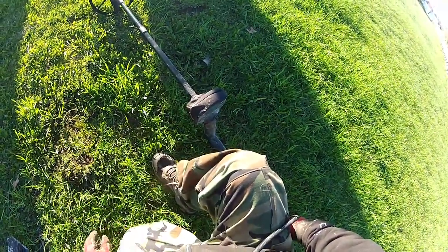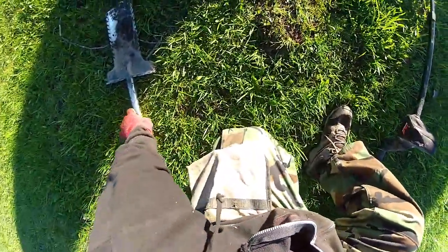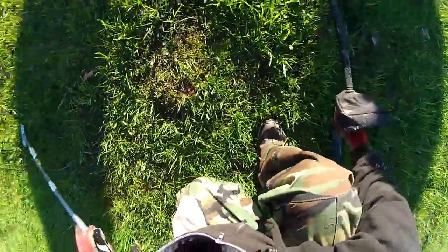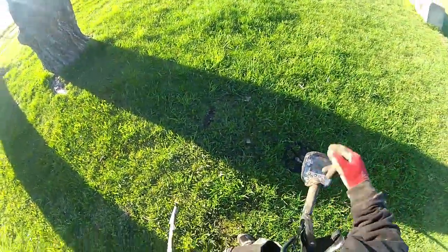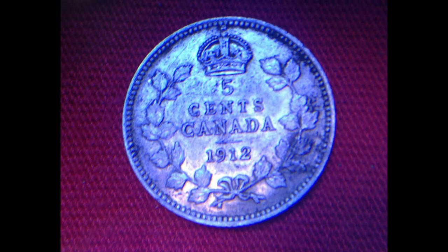I think it's my fifth day, fifth hunt in a row with silver. Well okay, enough — onto the next.